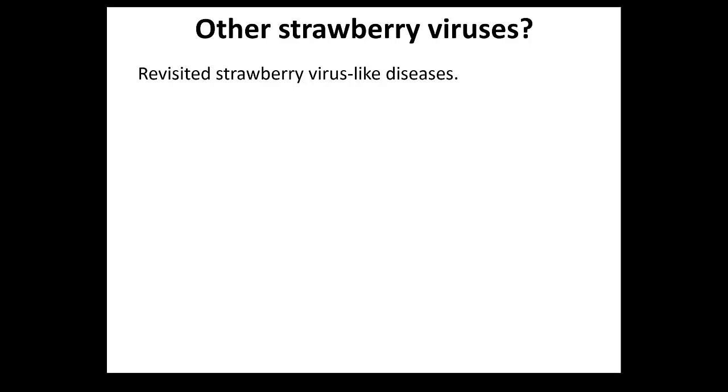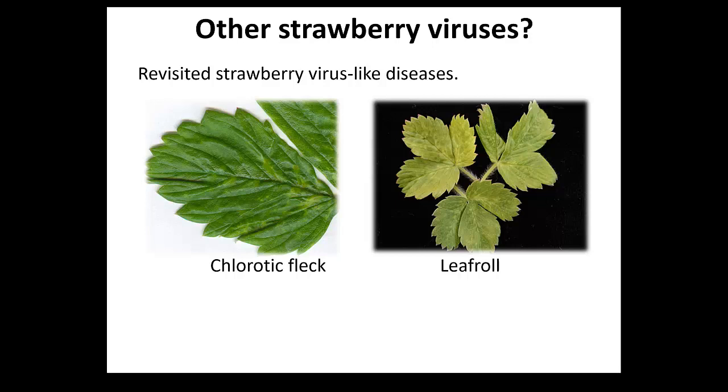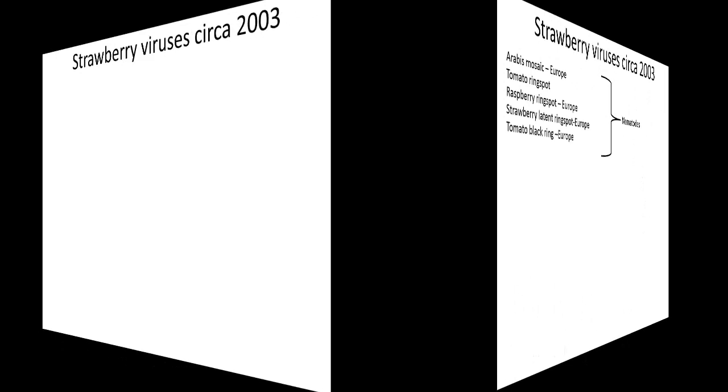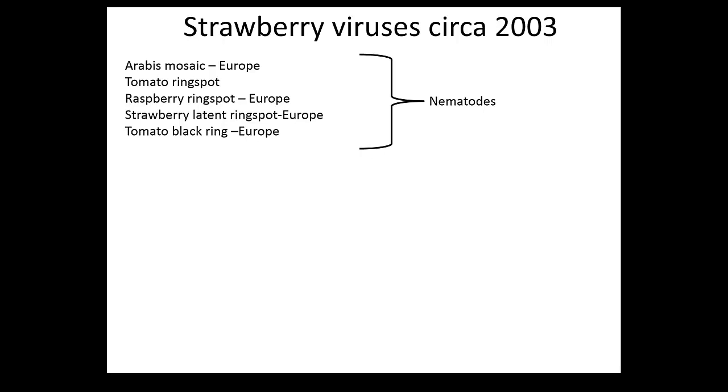So we started looking at other virus diseases. There were some folks at UC Berkeley looking for virus diseases for about 40 years, grafting plants on indicators, and some of those diseases only existed on indicators. If you took whatever causes chlorotic fleck in any cultivar, you wouldn't get any symptoms - going back to that point that single virus infections do not cause symptoms. So we start looking and trying to figure out whether we have new viruses associated with that decline we saw in the fields.